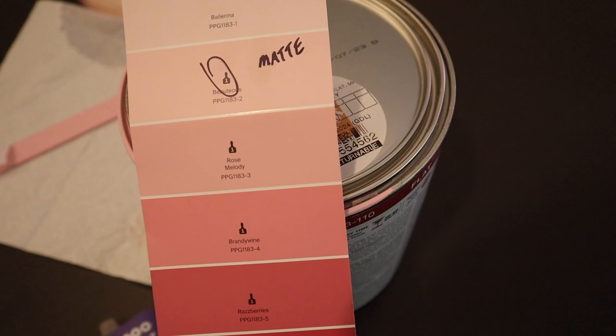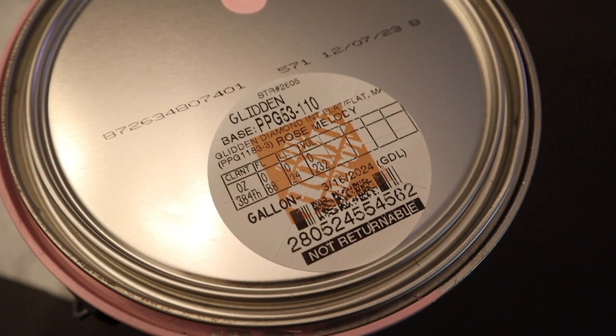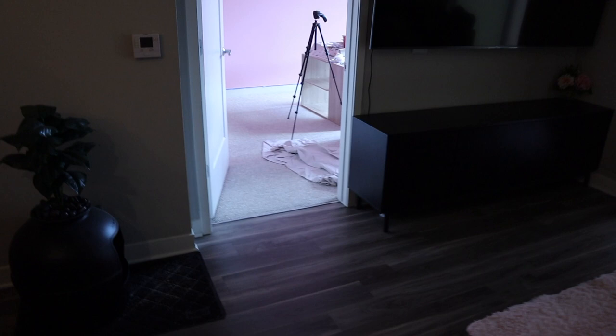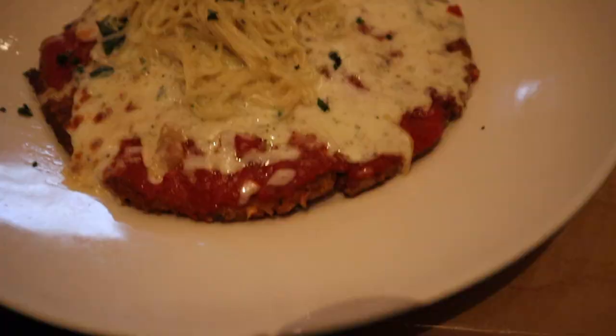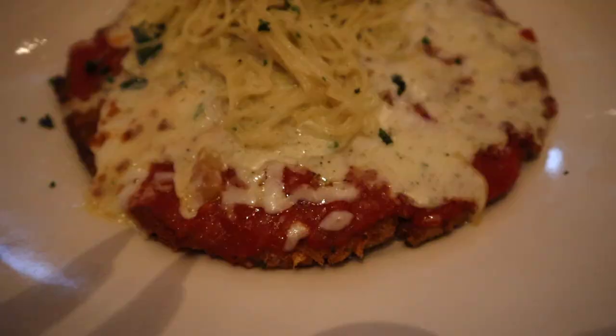We figured out they gave us the wrong color — it's supposed to be this color but the one we got says rose melody. It still looks cute but I wanted more of a lighter color. It's definitely more of a Barbie dream house color. We just got to Cheesecake Factory — I got my Long Island iced tea as always, and I got the parmesan chicken pizza with alfredo noodles and sauce. It looks so good.